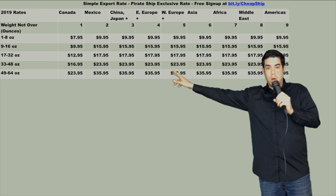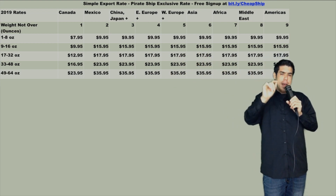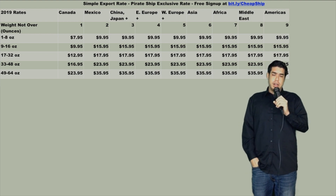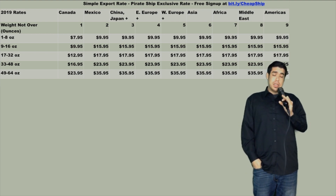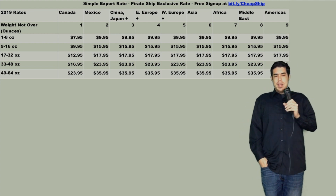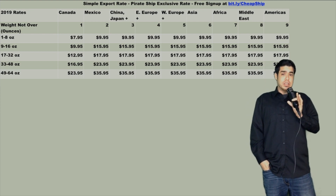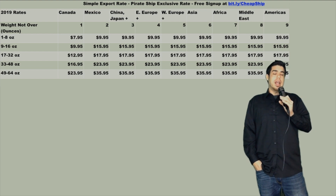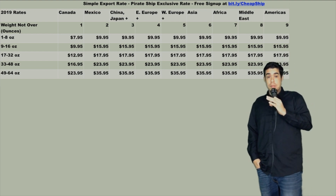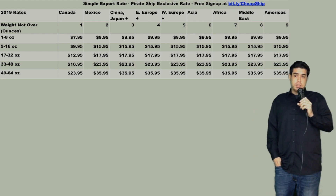If you're shipping to Canada or Mexico, you can save an absolute ton of money and outdo your competitors domestically. It's very important you consider this as an option, especially if you're a seller currently doing $50,000 to $80,000 a year on eBay and maybe some on Amazon and trying to scale to six figures. Looking into these rates is going to mean a higher attrition rate and higher sell-through rate on all of your items. If you have more questions about that, reach out to me — I'll be happy to answer.